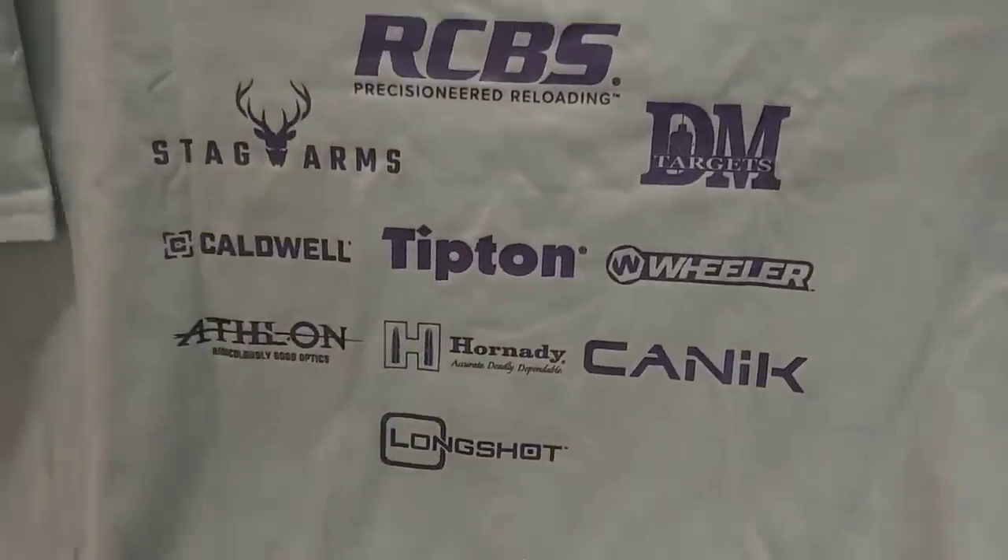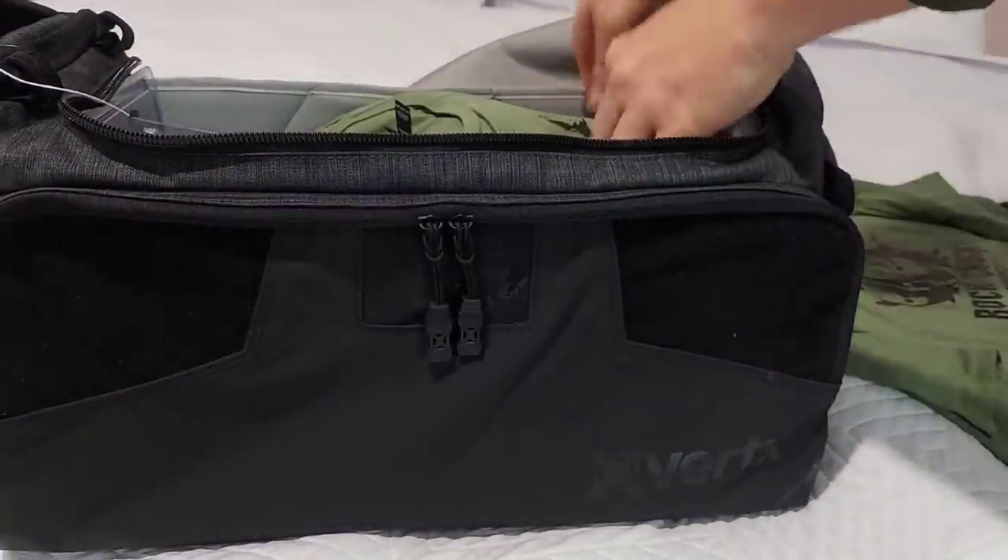It's got the sponsors on there. Very, very cool. Set that over here and another shirt.